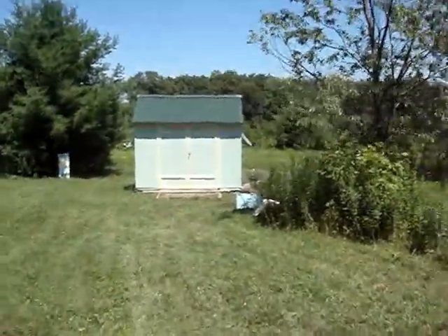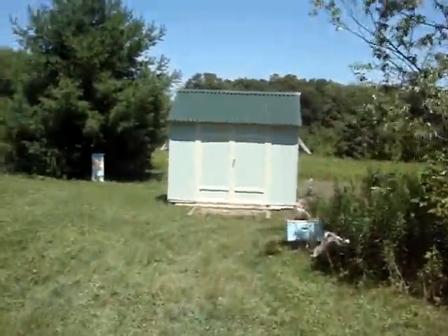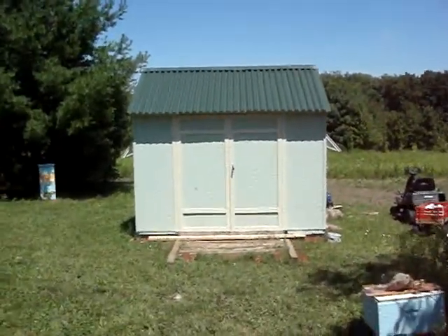Hi. This is my bee shed. I own some land in Wisconsin. I've got a bear problem. So my friend Rob and his wife Colleen, who was also my very best friend, came up and built me a bee shed.